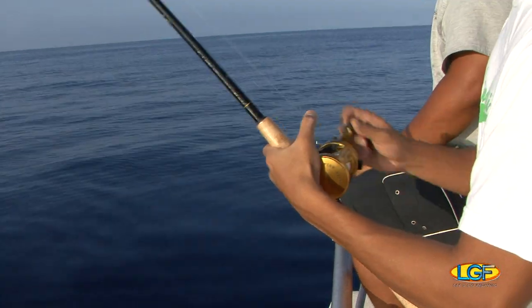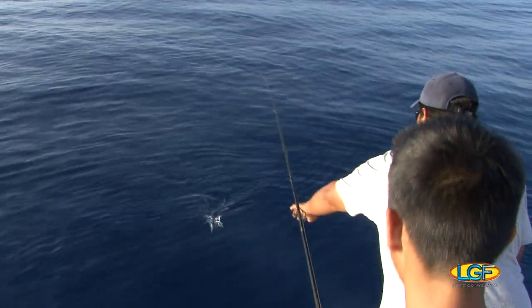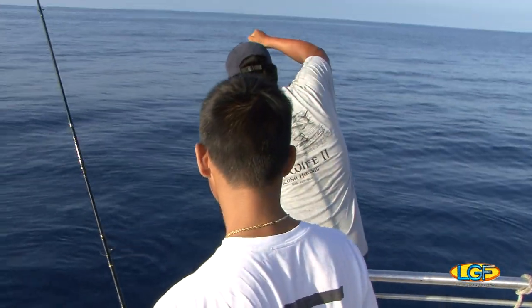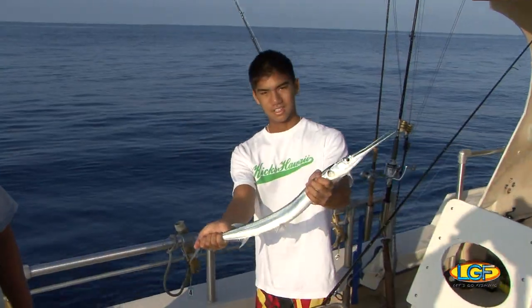Hanapaa! That didn't take long. What you see here is a needlefish, often referred to as the poor man's marlin because it jumps all over the place like the big ones do. In Hawaii we call these aha. In Micronesia they refer to them as long tong. But on this boat, we call it catch and release.